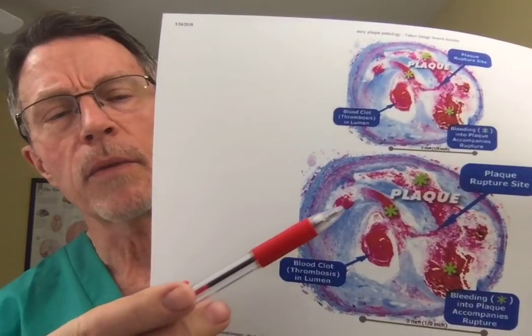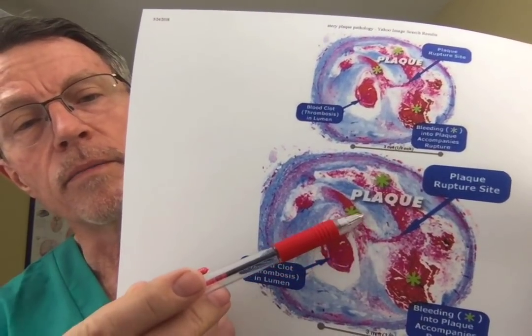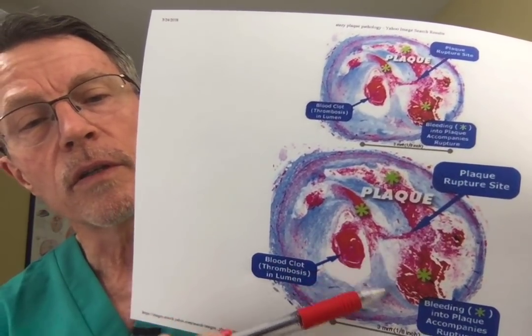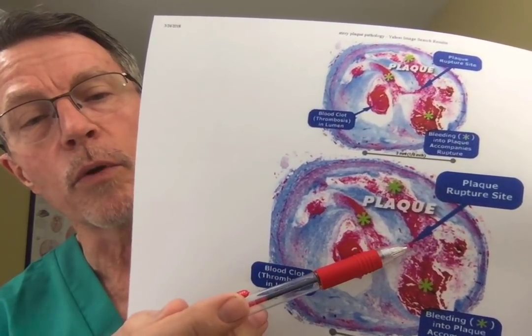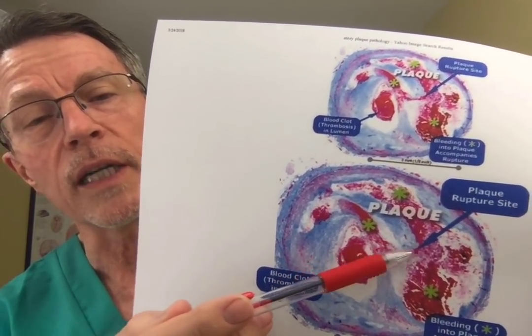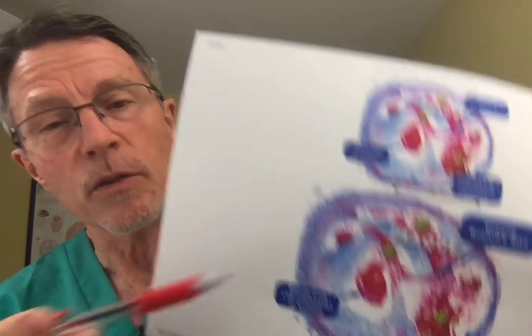What do we mean by inflammation? Just Google 'artery plaque inflammation' and look up images — you'll see a lot. This is really bad. You can see different areas of the plaque itself: that's where the plaque broke through, and you got bleeding and clotting. That's what happens.